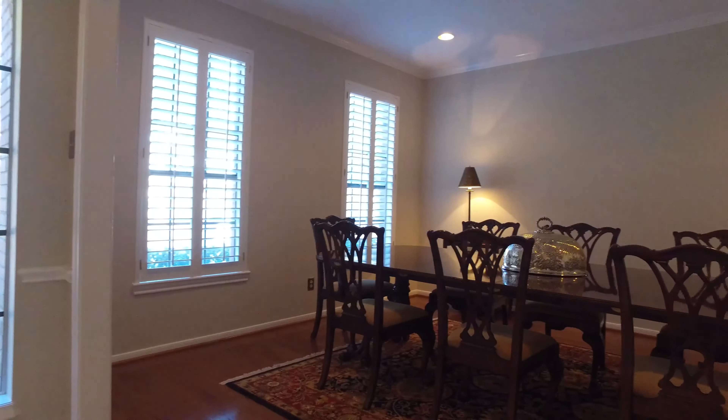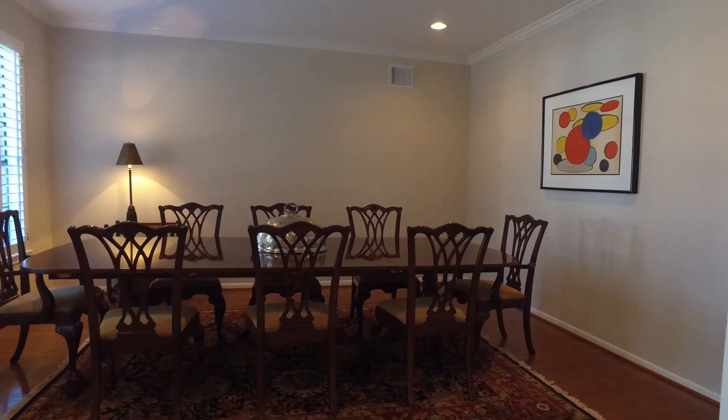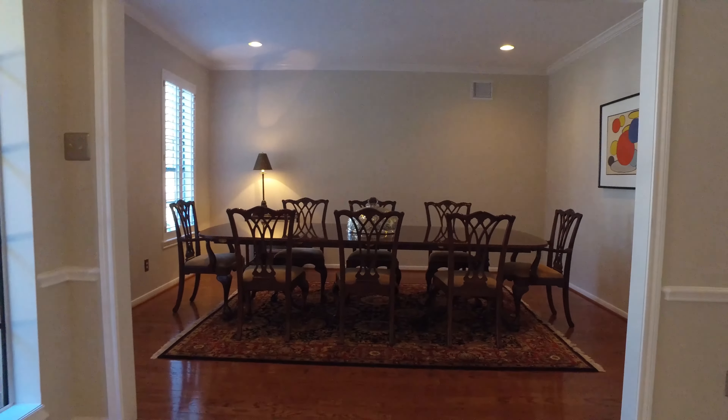This home has a stunning formal dining room. Notice the plantation shutters, the gleaming oak floor and crown molding in this elegant dining room.